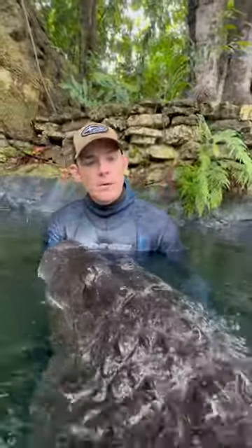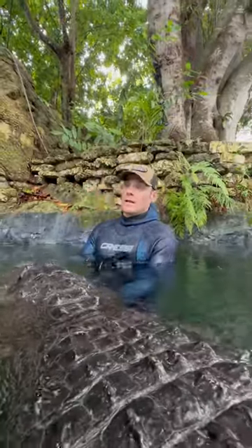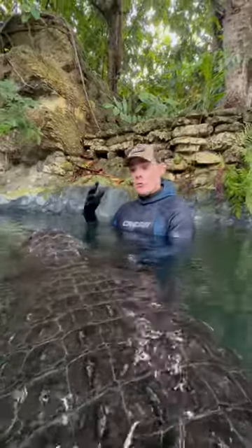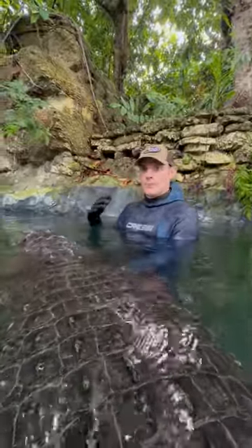All right. So today we're going to talk about a big question people ask all the time: how do you tell an alligator from a crocodile? It's a little more complicated than people think. There are over 20 different species of crocodilian, so it really depends on what kind we're talking about.